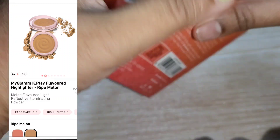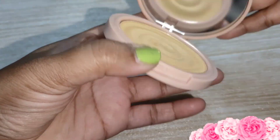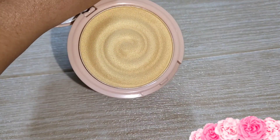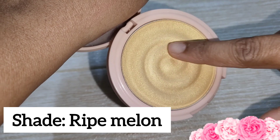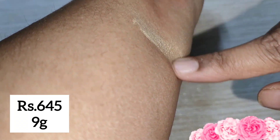Now let's move to the next product — the highlighter. I will just quickly open it. The packaging for the blush and highlighter is the same — both inner and outer packaging. The shade I picked is Zero One Ripe Melon. Again, this product is 645 rupees and you get 9 grams.